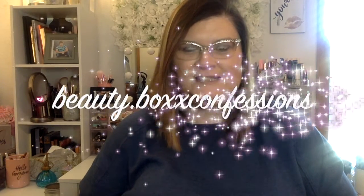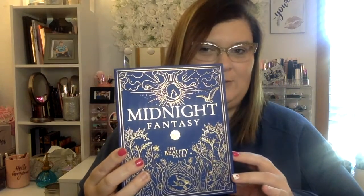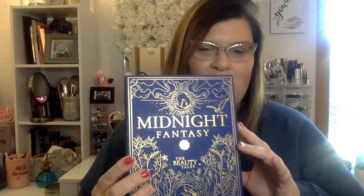Hey guys, welcome back to my channel. My name is Michelle with Beauty Box Confessions, and today's unboxing is the Glossy Box for the month of October. Look at this beautiful Midnight Fantasy, The Beauty Tales box. If you want to see what I've got in this box — if you dare to see — then stay tuned.